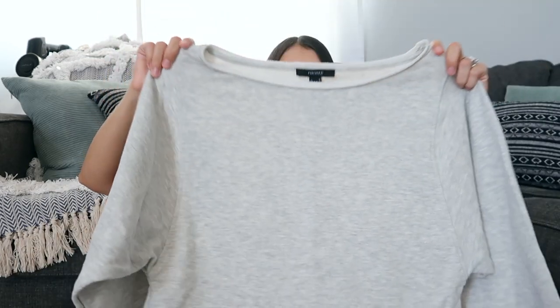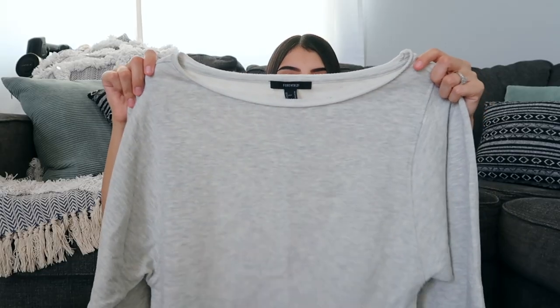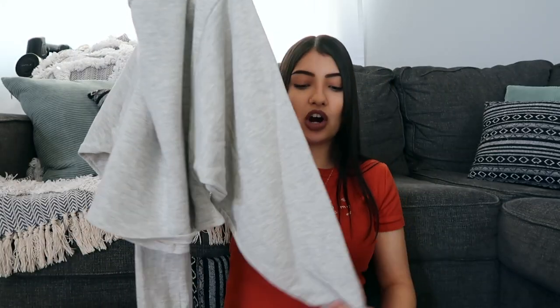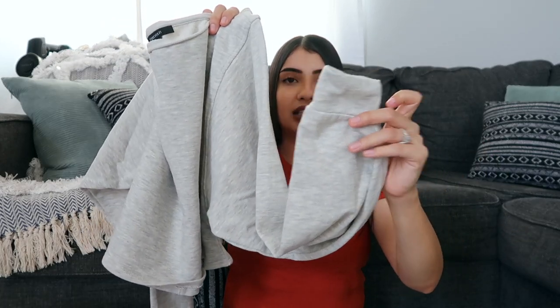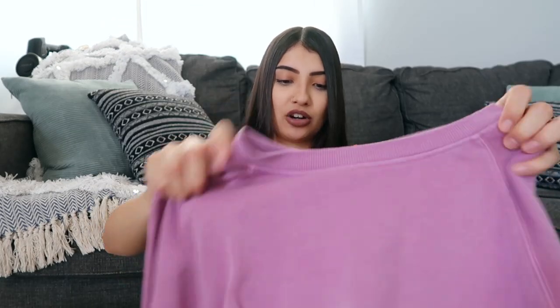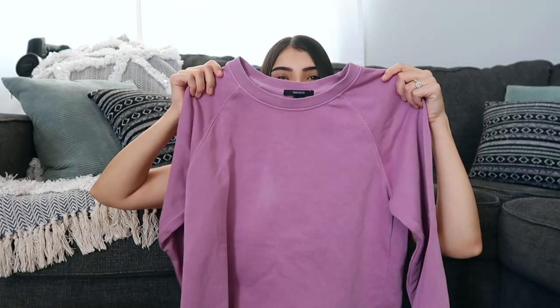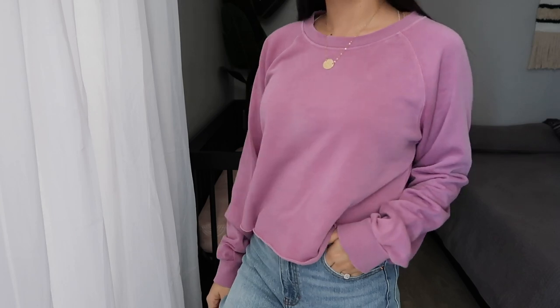I got two sweatshirts with different fits. The first is gray and cropped — it fits a little off the shoulder and has balloon sleeves that are loose on the arms and more fitted at the cuffed bottom. The second is also a cropped sweater but in a vibrant purple color and a little more fitted. The gray one is slouchy up top and you can wear it off the shoulder, whereas the purple one has a scoop neckline.